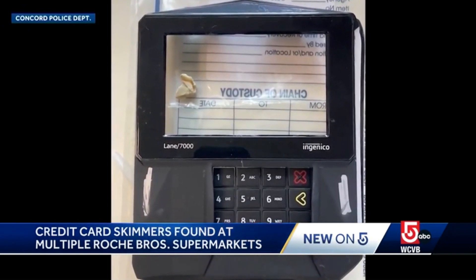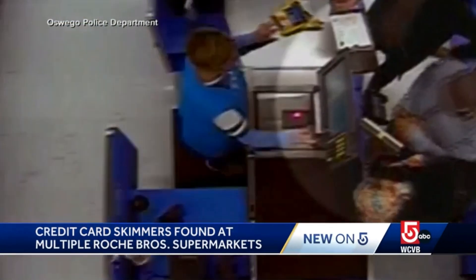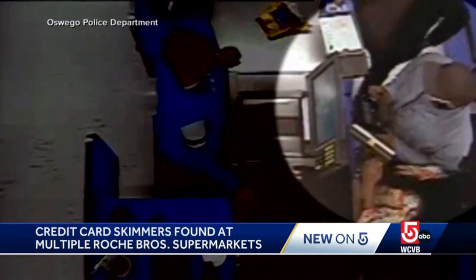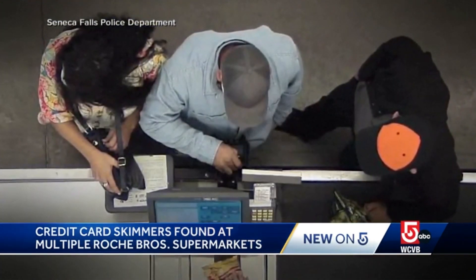It has become quick and easy to install these data theft devices. Watch this video from a Walmart in New York: three suspects attach a credit card skimmer to the point-of-sale device. The whole thing takes less than 30 seconds, and the cashier never even notices.